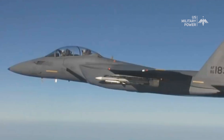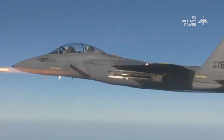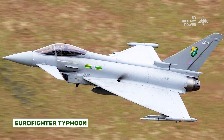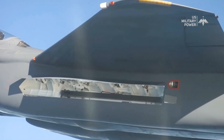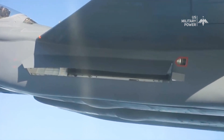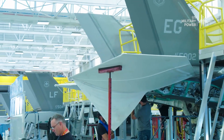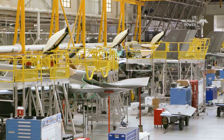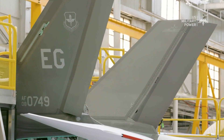The F-15SE Silent Eagle is more advanced and capable than the Eurofighter Typhoon, the Dassault Rafale, or the Russian Su-35. Once in service, the Silent Eagle could be one of the world's most capable multi-role fighters. It can also be seen as an alternative to the Lockheed Martin F-35, whose development has been plagued with delays, setbacks, and cost overruns.